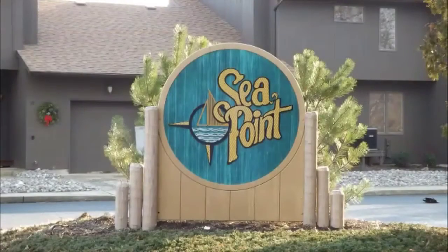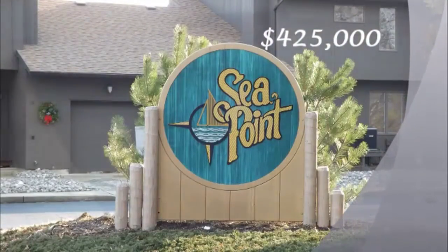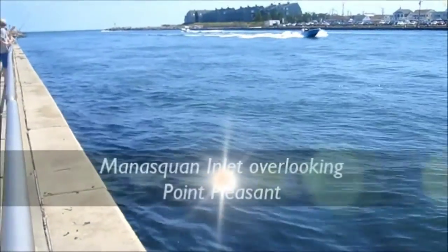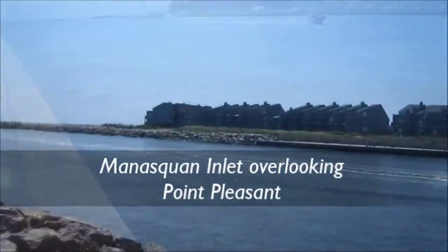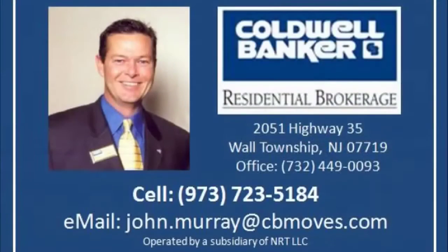Thank you for taking this short video tour. This home is being offered at $425,000, so come take a look — you'll love the lifestyle. If you would like additional information, you can give me a call at 973-723-5184 or email me at john.murray@cbmoves.com. Have a great day.